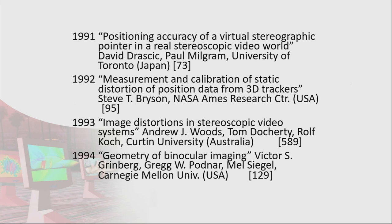Moving through, hopefully you'll recognise some of these names. Paul Milgram, professor at University of Toronto, and David Dracic — this is one of their very early papers on augmented reality. They didn't use that name in the title, but it talks about mixing virtual and real stereoscopic images. 1992 was Steve Bryson from NASA Ames.